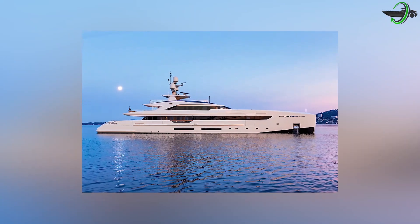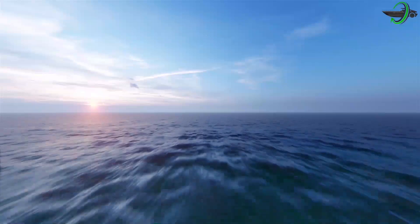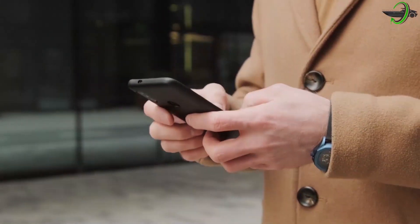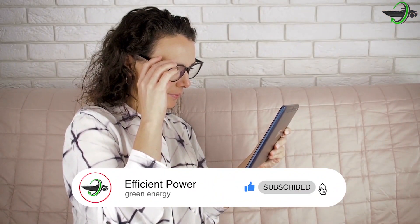Tankoa Yachts launched this dreamy yacht into the oceans a few months ago. We have just the latest updates for you on this dream yacht, so listen up and press the notification button for up-to-date news.